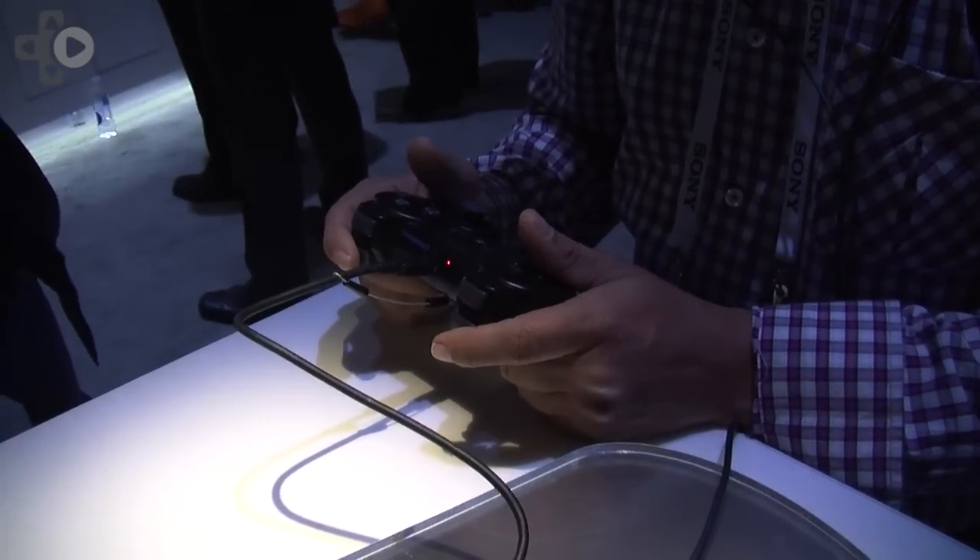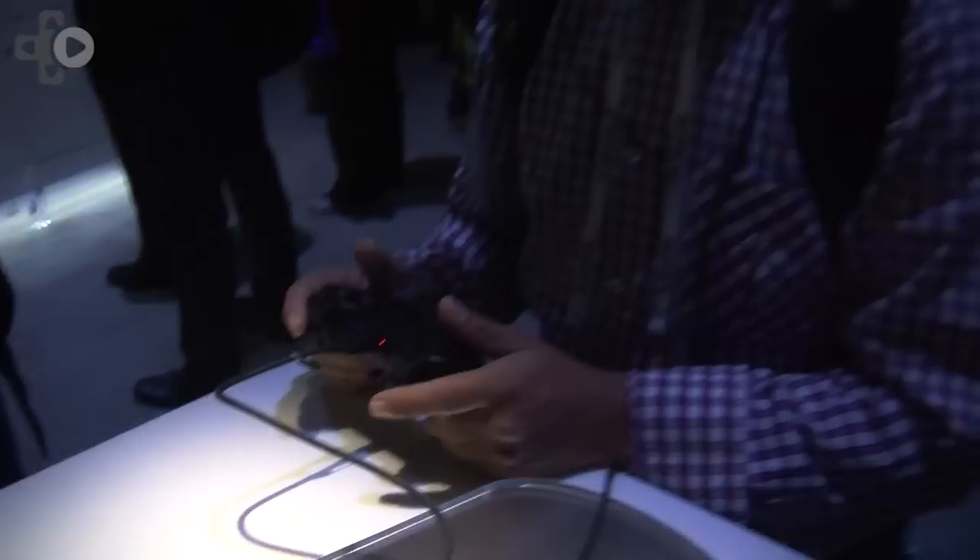From a portable standpoint, will this also connect and play PS Vita games? This device will work with any HDMI connected device, so it does require an HDMI type connection.